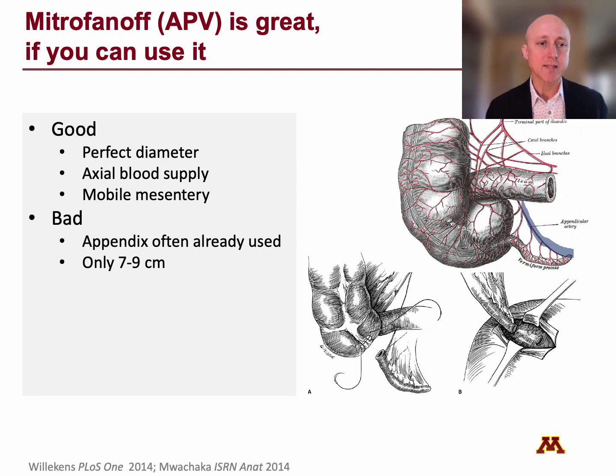Some of the bad things, at least in adults, is that the appendix is often already used or it's been removed, and it's only about 7 to 9 centimeters on average. You really need something quite a bit longer to work, especially in overweight patients.